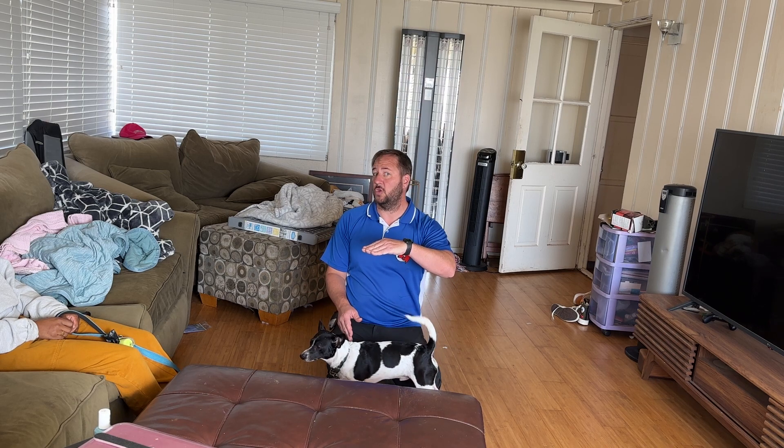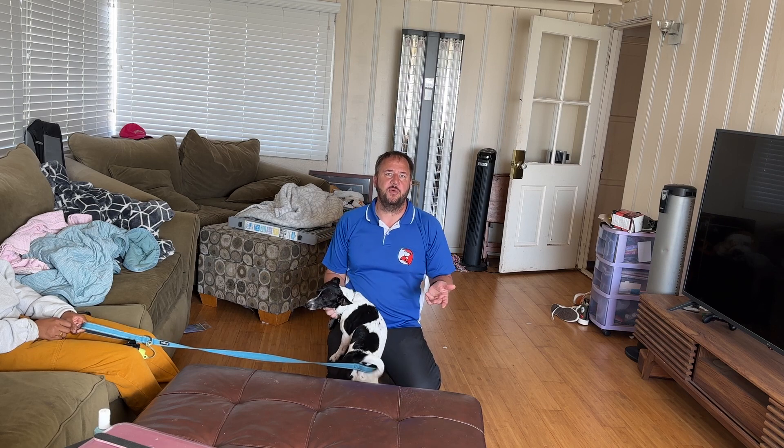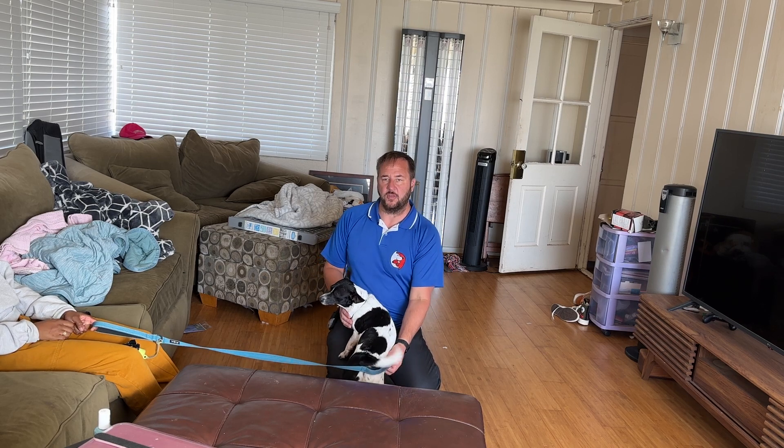We want to stack one good practice experience with no growling on another one with no growling. After a while, the way dogs' brains work, they just forget to do it — it's just not something they do anymore. And after a while, people can walk in the room freely.